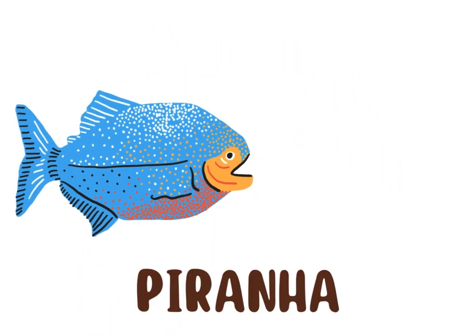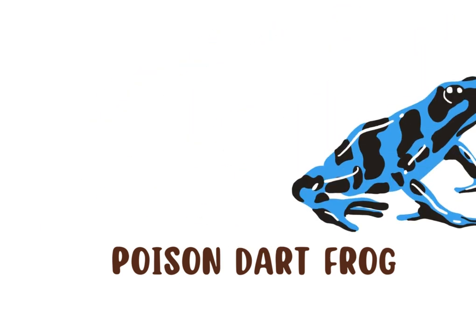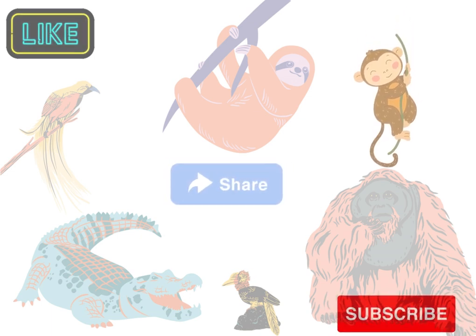Last, we will see freshwater animals. This is an anaconda. This is a pink river dolphin. This is a piranha. This is a poison dart frog. This is a yacare caiman. Thanks for joining the adventure!